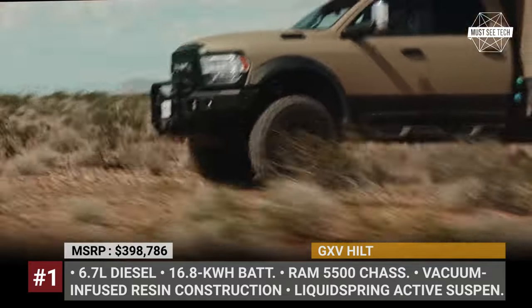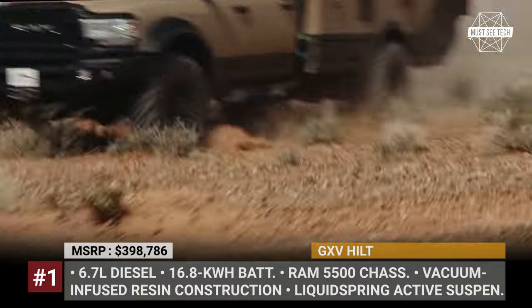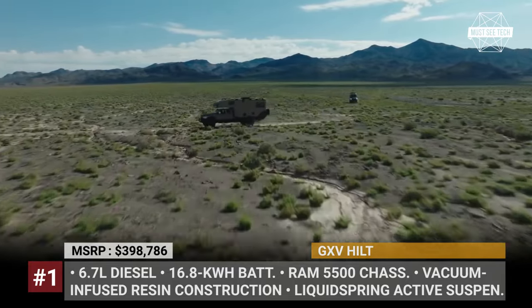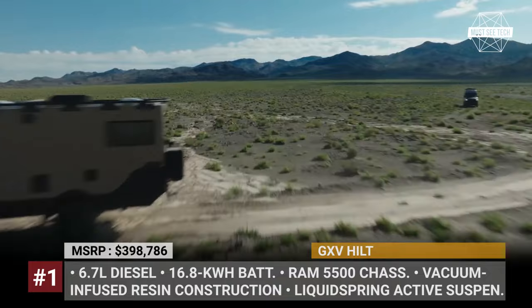The off-road package also includes 41-inch tires on three-piece Hutchinson beadlock wheels, an onboard air compressor inflation and a 20,000-pound electric winch.